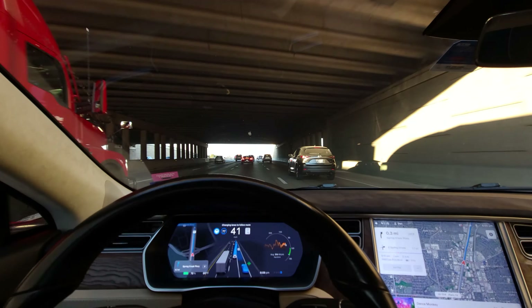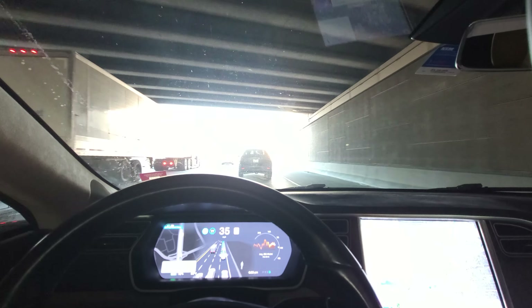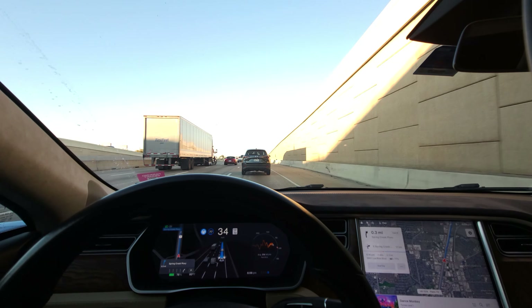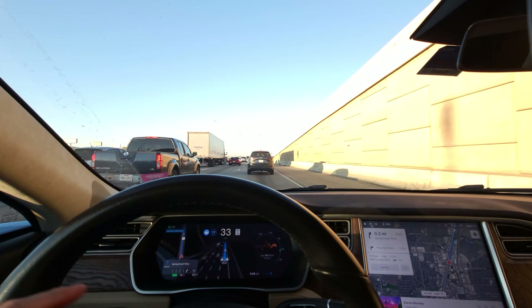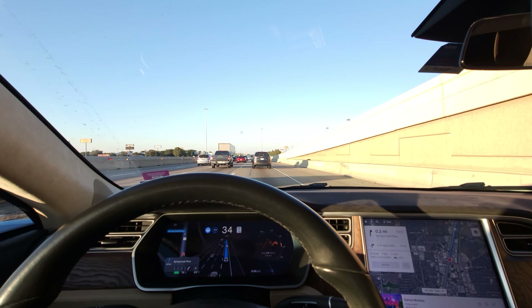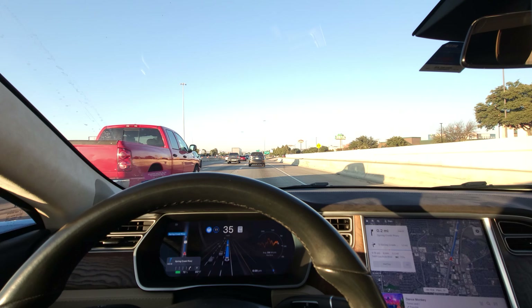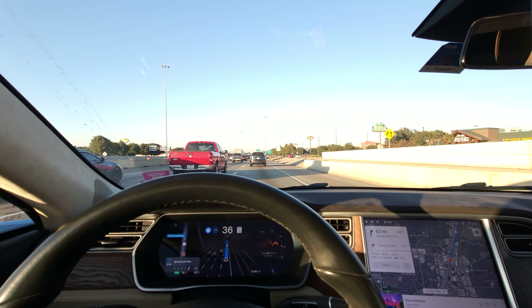FSD is wanting to change lanes — let's see if it can find a good opportunity. Three tenths of a mile left, and a good opportunity did pop up. Nice job — you might have seen a person on the display; there really was a person there, hanging out under the overpass. Our exit's coming up.